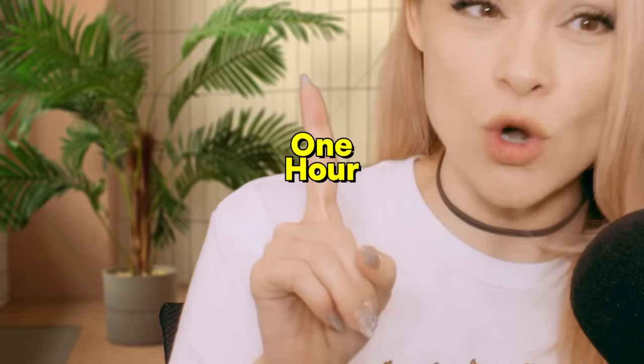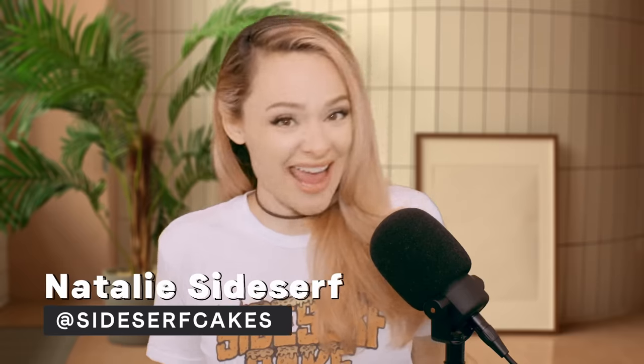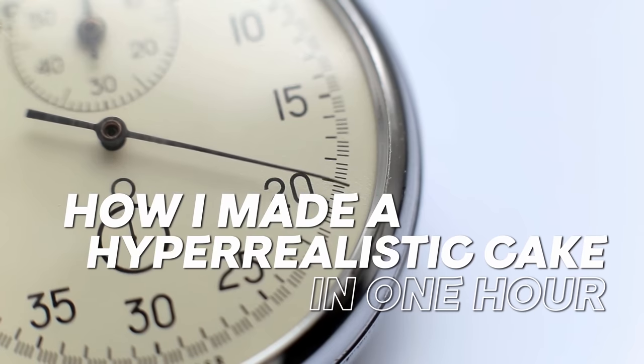Now I've made hundreds of hyper-realistic cakes, and let me tell you, they take a long time. So only giving myself one hour is quite the challenge. But you know I love a good challenge. My name is Natalie Sideserf, and I make cakes that don't look like cakes. And today I'm gonna challenge myself to make a hyper-realistic cake in one hour.